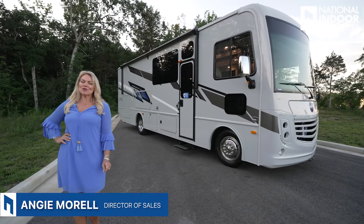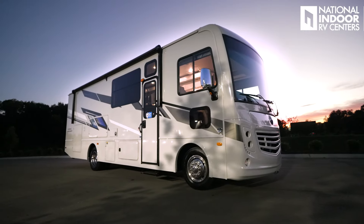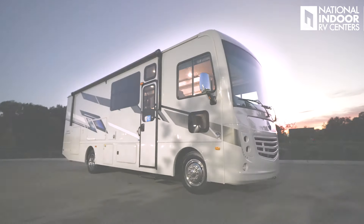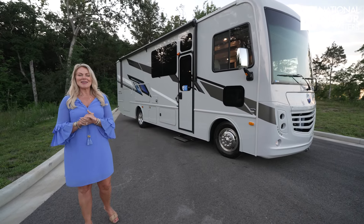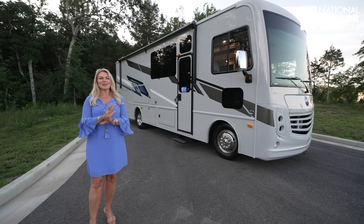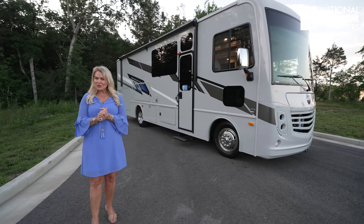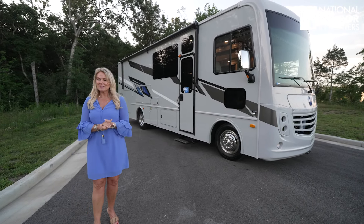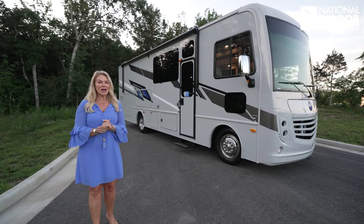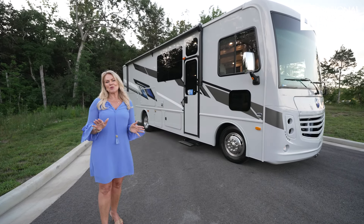Hi, I'm Angie with National Indoor RV Centers, and today I'm so excited to show you the 2025 Holiday Rambler Admiral 24M. You are going to love this coach — it's very versatile. We have RV lifestyle specialists ready and waiting to help put you in the right coach. We're not going to be high pressure, and we'll help you custom order something if we don't have exactly what you want.